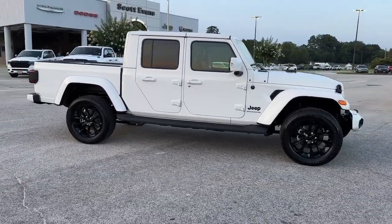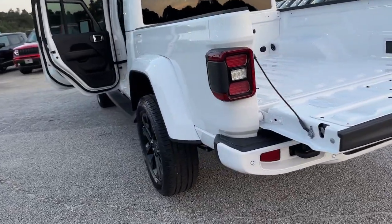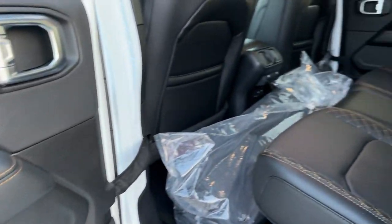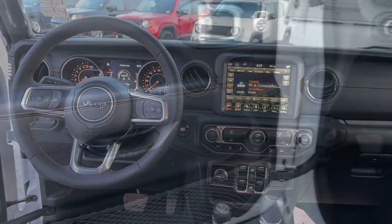These are just some of the great options this vehicle comes with: navigation system, keyless entry, V6 cylinder engine, heated mirrors, keyless start, premium sound system, satellite radio, backup camera, four-wheel drive, and aluminum wheels.